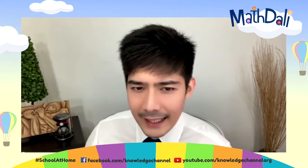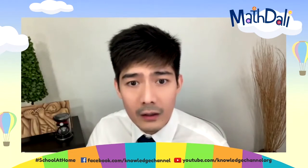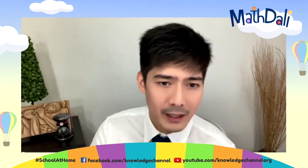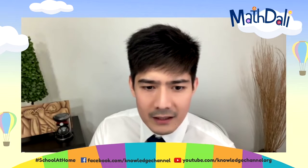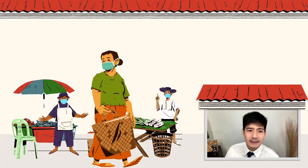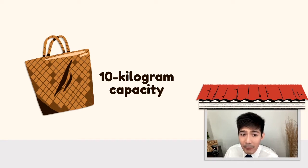That is right. Masama ba kayo? Kina-nanay at tatay tuwing namamalengke sila, lalong-lalo na nung panahon na wala pang COVID. As much as possible, kung kaya naman online, online gamitin po natin. Maghanda na po tayo dahil ngayon, sasamahan po natin mamili ang kapatid ni Ms. France Espanol na si Aling Baby. Si Aling Baby po, may dala po siyang bayong na may 10 kilogram na capacity.